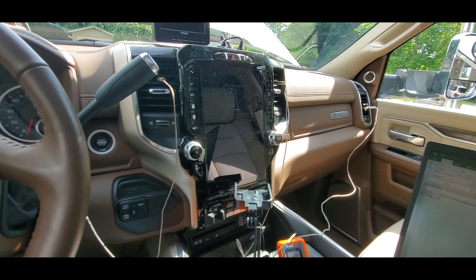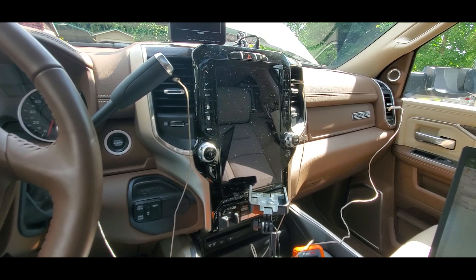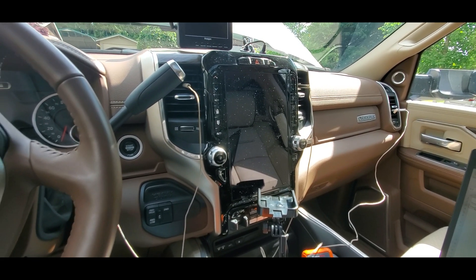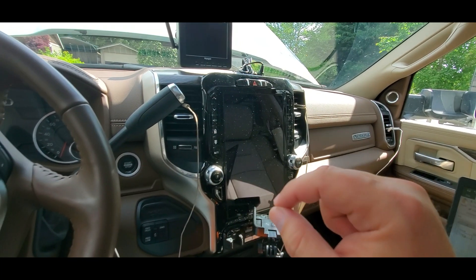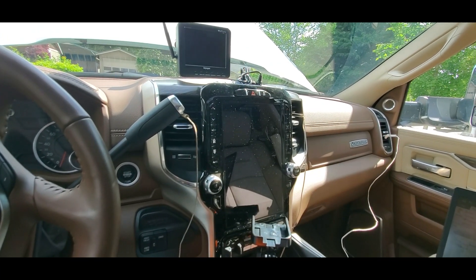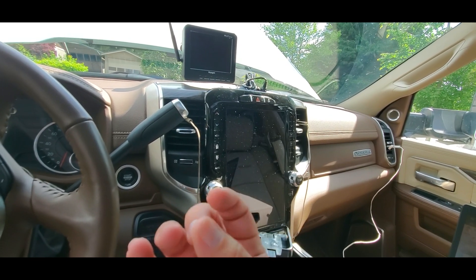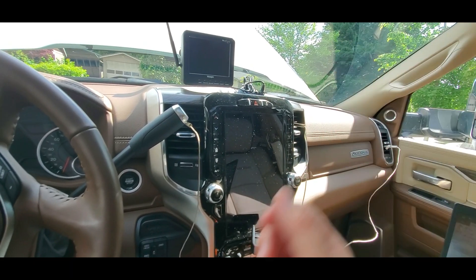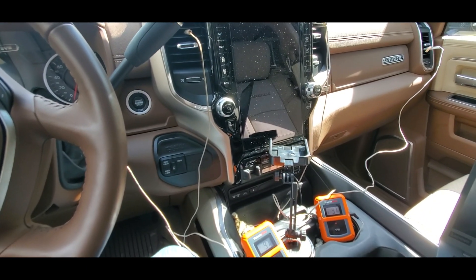But if the heater core is interfering with the air conditioning in any way, then what we would expect is the vent temperature will reach a low, but as the coolant temperature rises, it's going to start to cause the air conditioning temperature to go up. So I'm going to begin that experiment now and see what the results are.